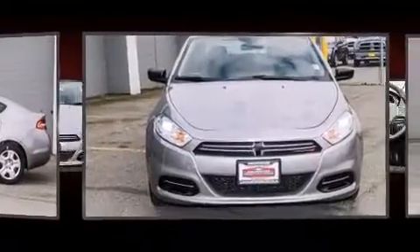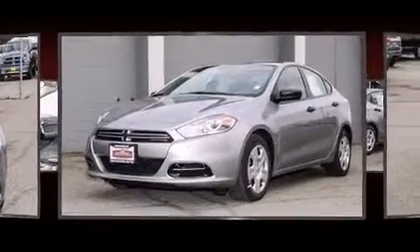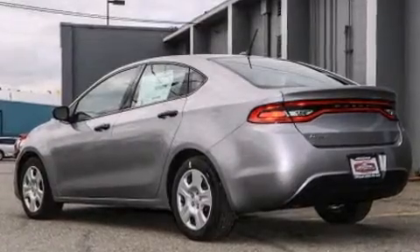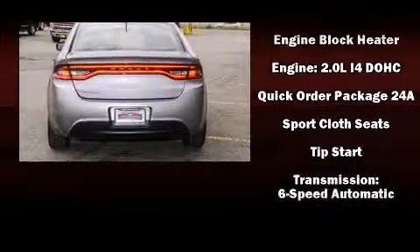Dodge also prioritized safety and security with features such as head curtain airbags, front and rear side-impact airbags, traction control, brake assist, anti-whiplash front head restraints, ignition disabling, and four-wheel disc brakes with ABS.